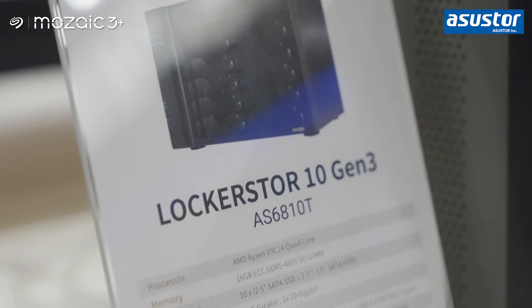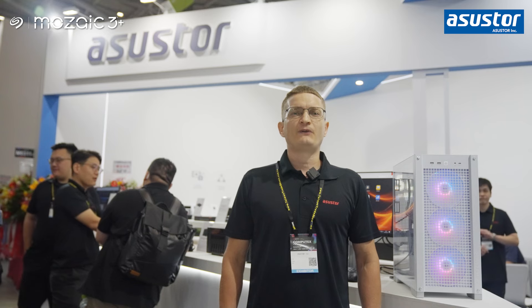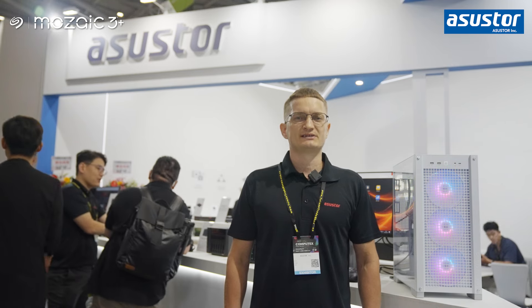Each LokiStore Gen 3 NAS device has dual 10 gigabit ports for maximum power, dual 5 gigabit Ethernet ports for maximum redundancy, and dual USB 4 ports for maximum flexibility.